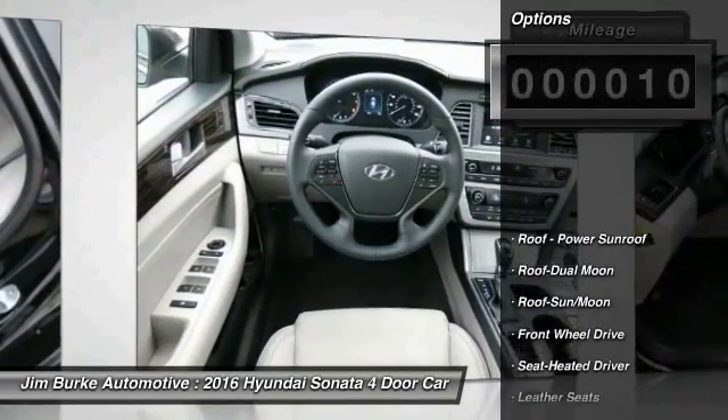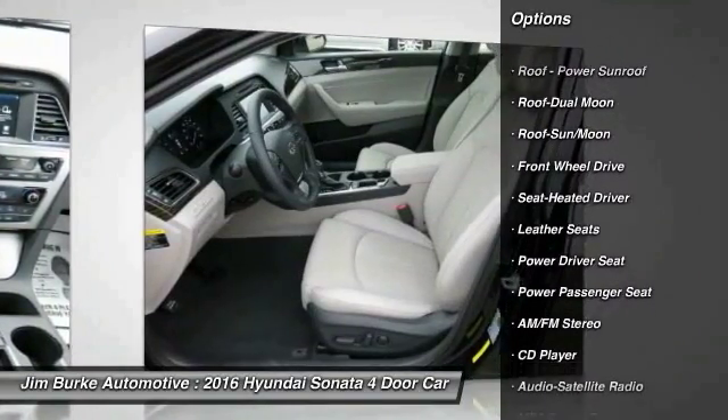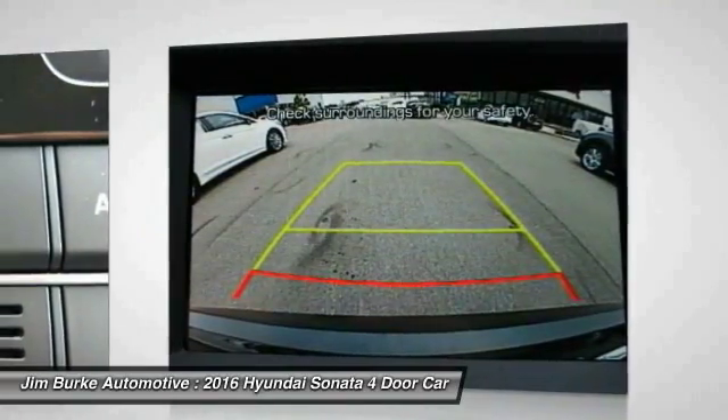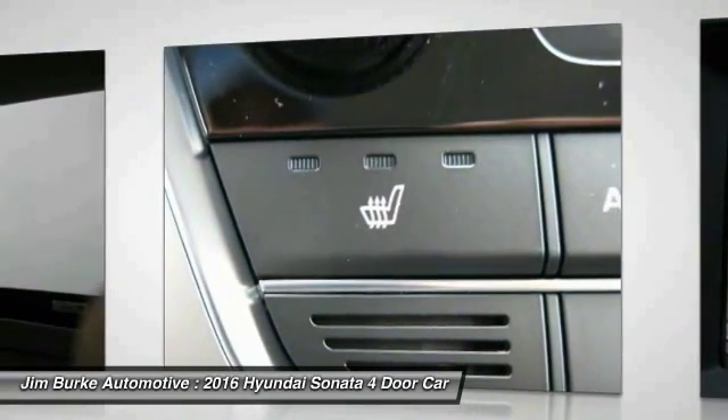Here are some of this vehicle's great options: traction control, power passenger seat, anti-lock braking system, Bluetooth wireless data link for hands-free phone, moonroof, HomeLink garage door opener, power steering, air conditioning, front aluminum wheels, and cruise control.